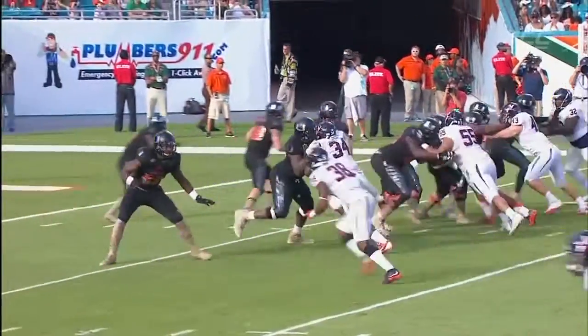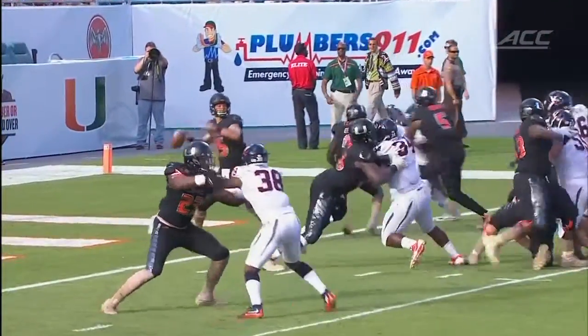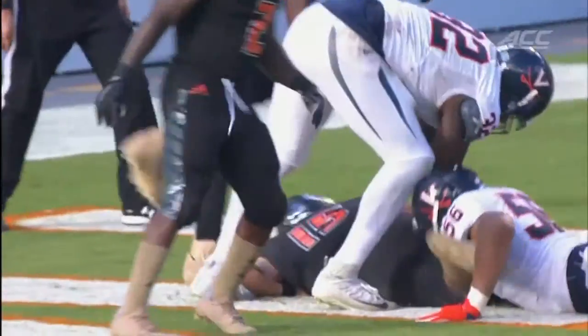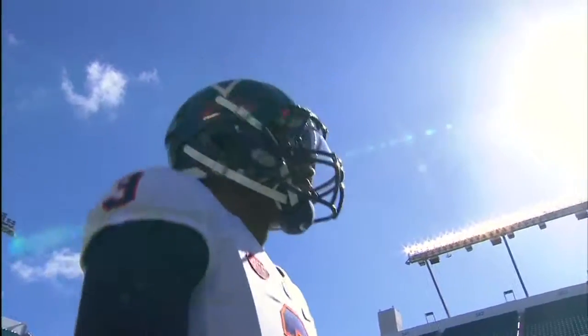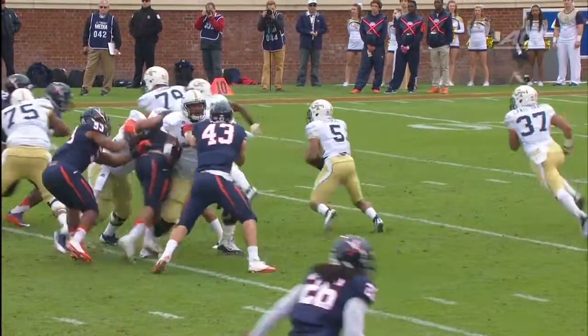Flipping it over to the other side of the football, Duke's offense — with the hopeful return of Thomas Sirk, the starting quarterback — will have a challenge of their own in facing another physical front. Looking at the roster, they have a large defensive line and they can make plays.